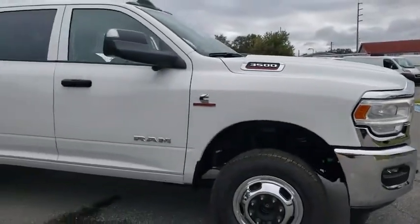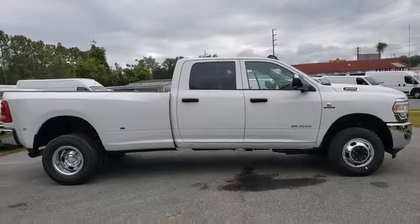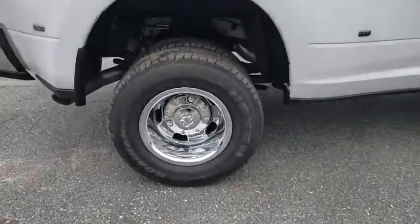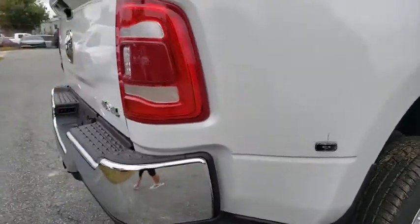Come test drive the 2019 Ram 3500. Ram 3500 is a solid option for truck buyers in need of hauling capacity and serious towing. With names like Hemi and Cummins under the hood, there's plenty of muscle to back it up. Here are some of this vehicle's great options.